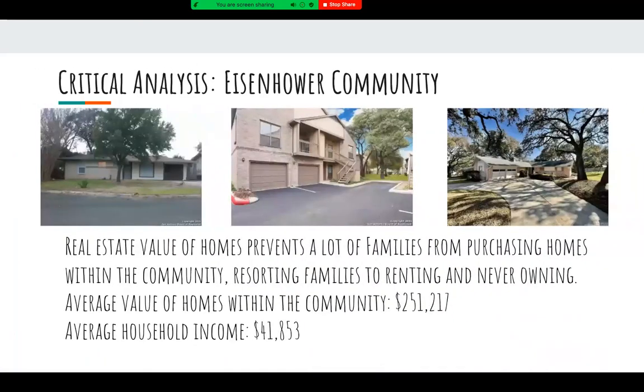Another critical analysis of our nearby community is the value of homes compared to the average household income. Real estate values prevent many families from purchasing homes within the community, resulting in families renting and never really owning homes.